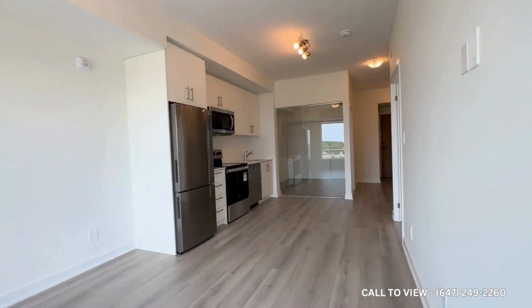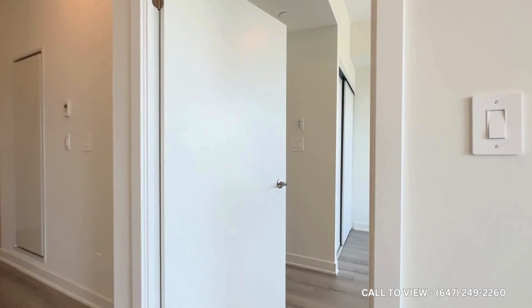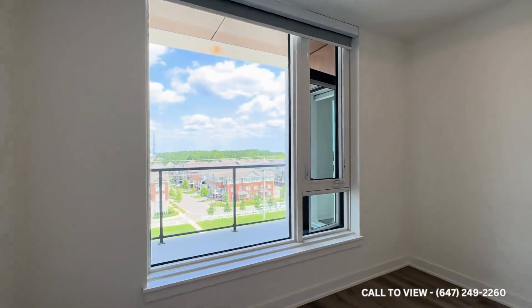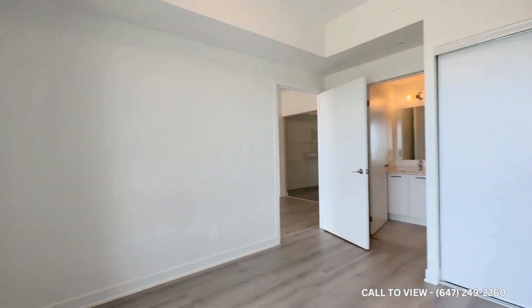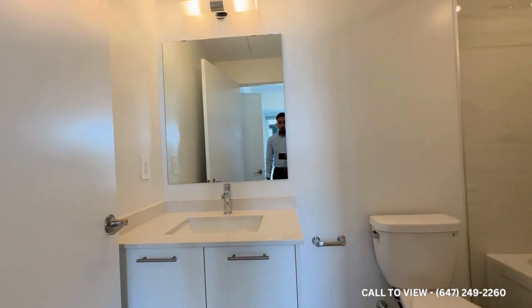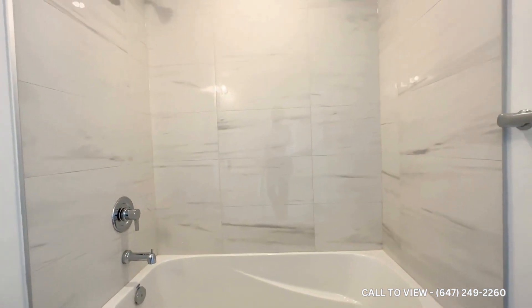Stepping back inside the unit, over here we have our primary bedroom. In the bedroom, you can comfortably accommodate a queen-size bed with two nightstands on each side. You have tons and tons of natural light pouring in. You have blackout roller blinds as well. And then you have your closet, which takes up more than half of this wall, as well as an en-suite bathroom with a quartz vanity, a very nice and deep bathtub, and a shower head.